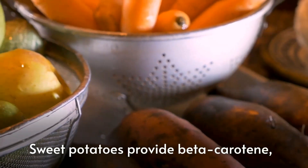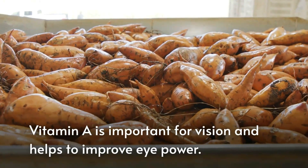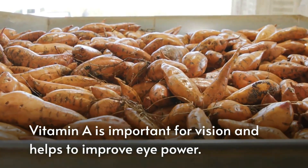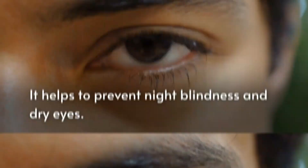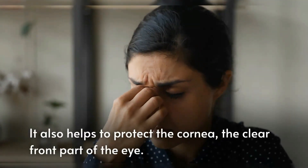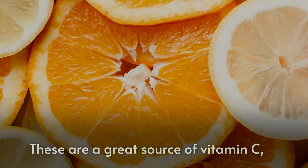Next is sweet potatoes. Sweet potatoes provide beta-carotene, which is converted into vitamin A in the body. Vitamin A is important for vision and helps to improve eye power. It helps to prevent night blindness and dry eyes, and also helps to protect the cornea, the clear front part of the eye.